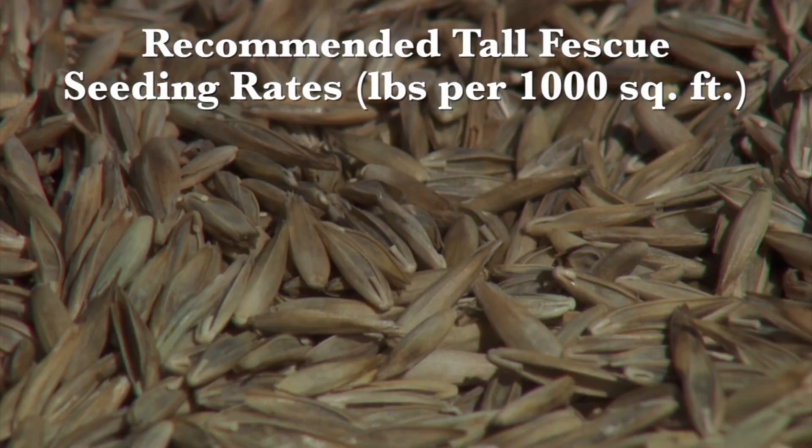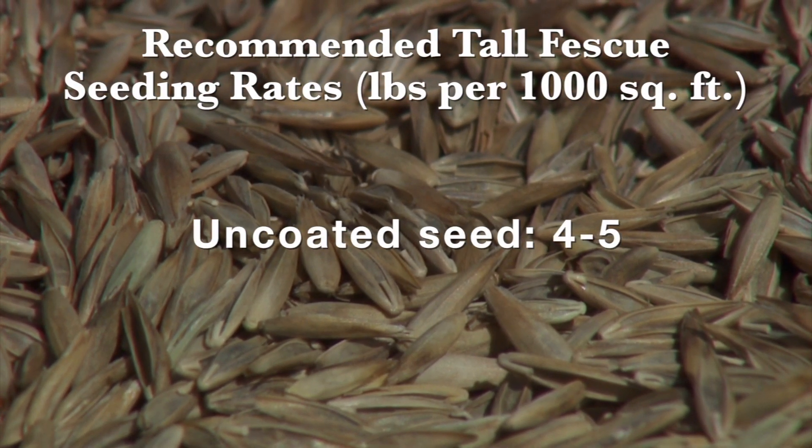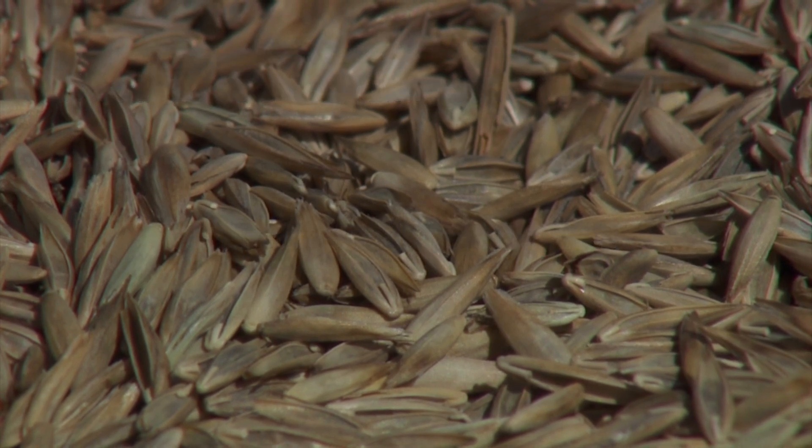If it's not coated, then you'll be looking more towards the 4 to 5 pounds per thousand square foot range. You'll want to keep the soil moist for at least a month and then transition the grass into more deep and infrequent watering.